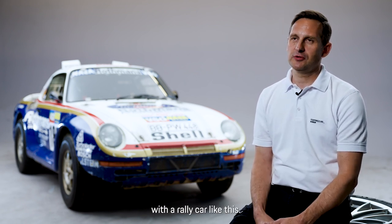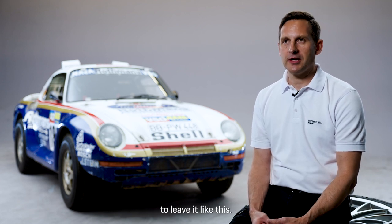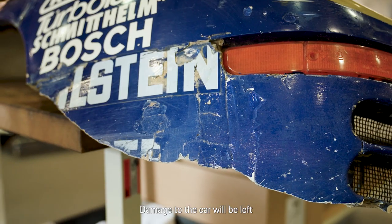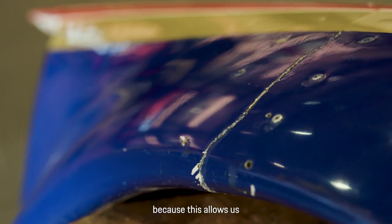As you can see, the vehicle is in a very well-used condition, as is fitting for a rally car. Accordingly, we want to keep it that way. Damage will remain on the car, because this is the best way to tell the story, and we want to preserve that history.